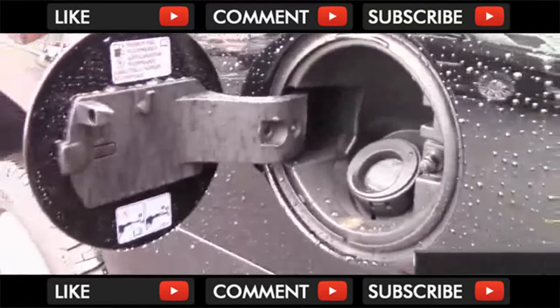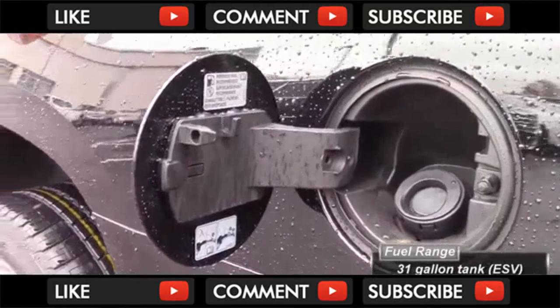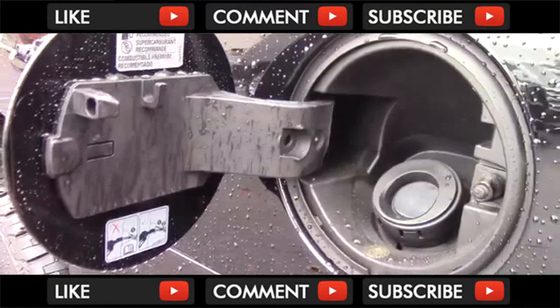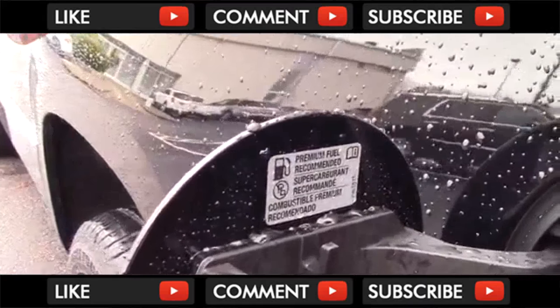The ESV Escalade comes with a massive 31-gallon fuel tank. That means that despite the low fuel economy, the range is still an impressive 527 miles for both the 4x2 and 4x4 models. Cadillac does recommend premium fuel, but it's not required.